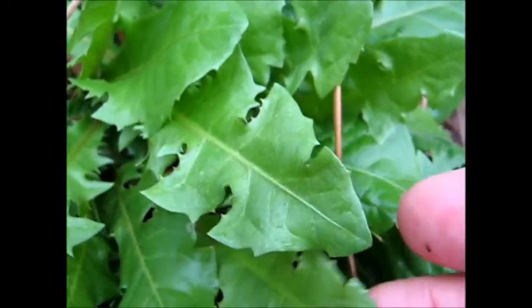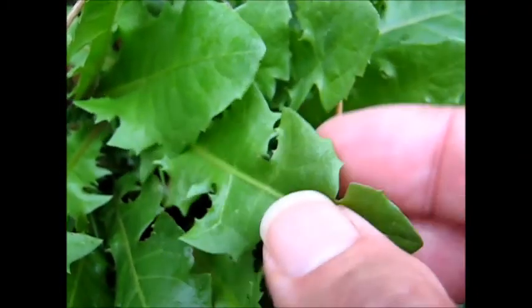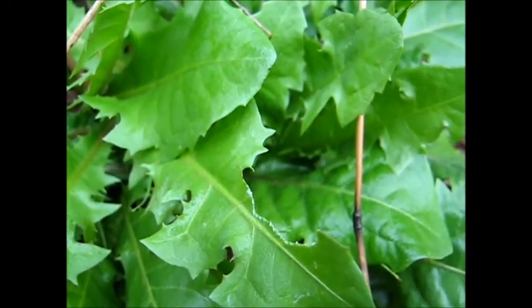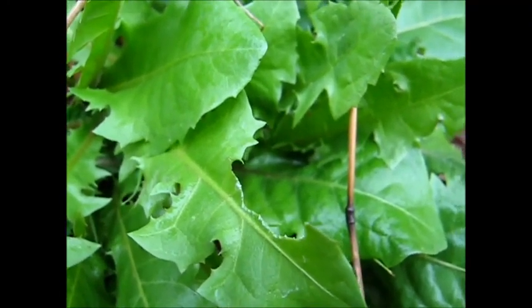Especially when they're nice and tender like this — the ones I ate in the summertime were tougher. But these are nice and tender. The rain's washed them and they've got a nice little bit of sting from the dandelion milk.